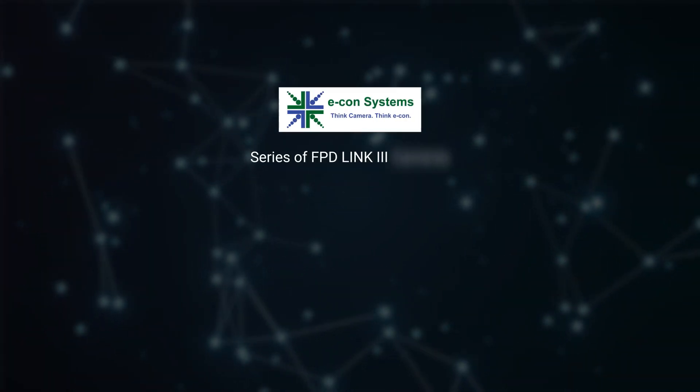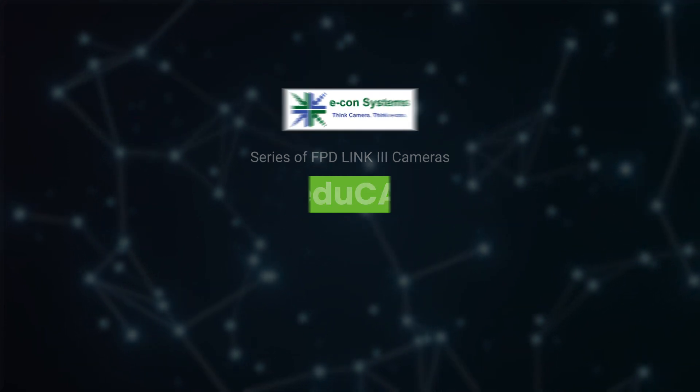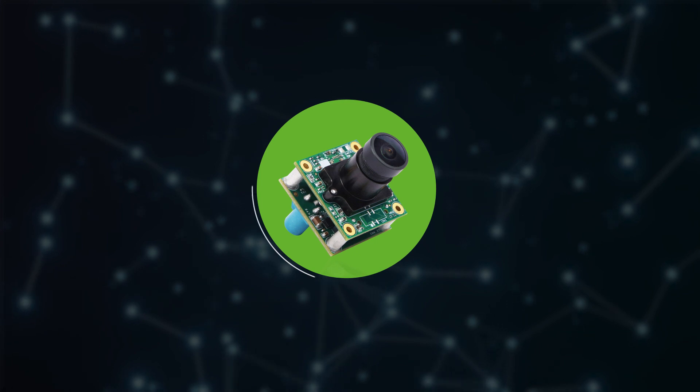To address these specific requirements, Econ Systems has come up with a series of FPD Link 3 cameras called NEDUCAM, and we're excited to launch the first camera module in this series, NEDUCAM25.